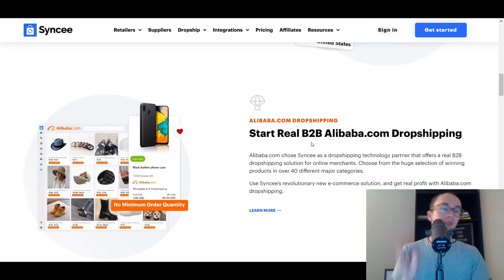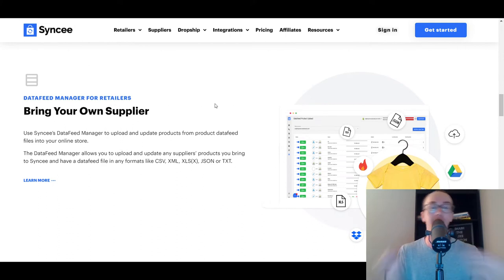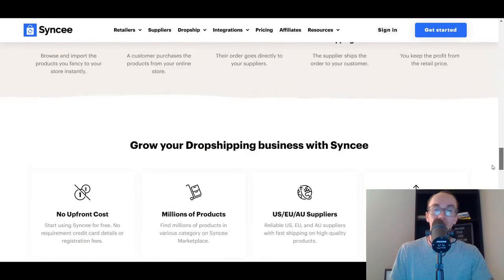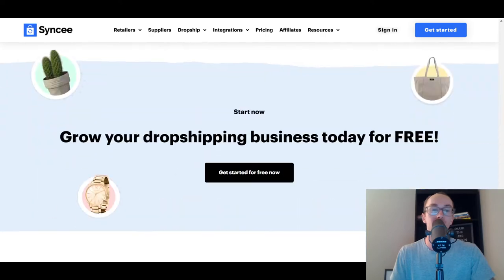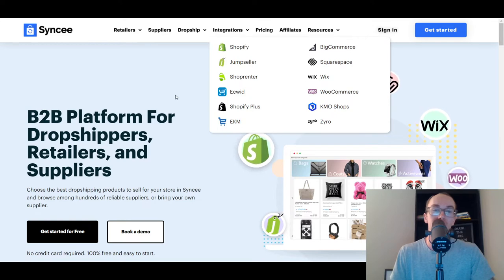You can also bring your own suppliers and easily import with CSVs, which is really nice. They also have Shopify Plus integration, which makes sense since they cater to higher volumes. Syncio is another good option to take a look at and definitely worthy of being in this list.